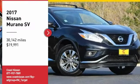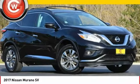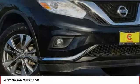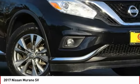Come test drive the 2017 Murano. The peace of mind of award-winning safety, including a 5-star rating for side impact crash safety, comes standard with the Nissan Murano.